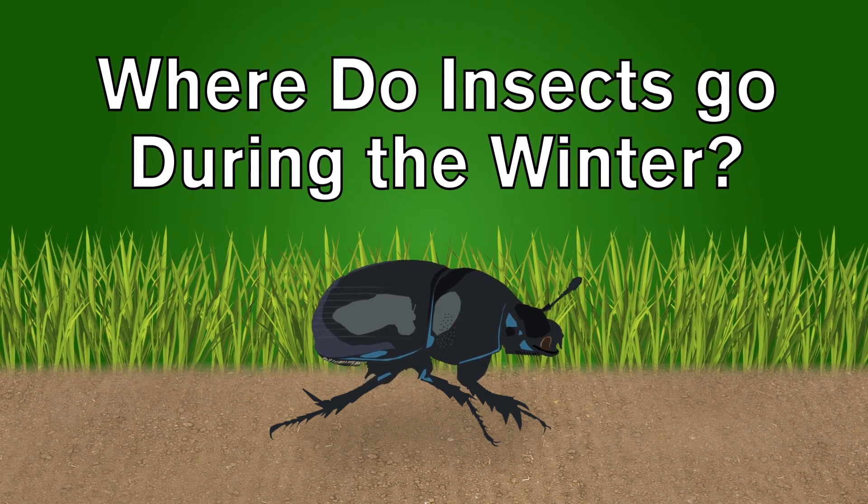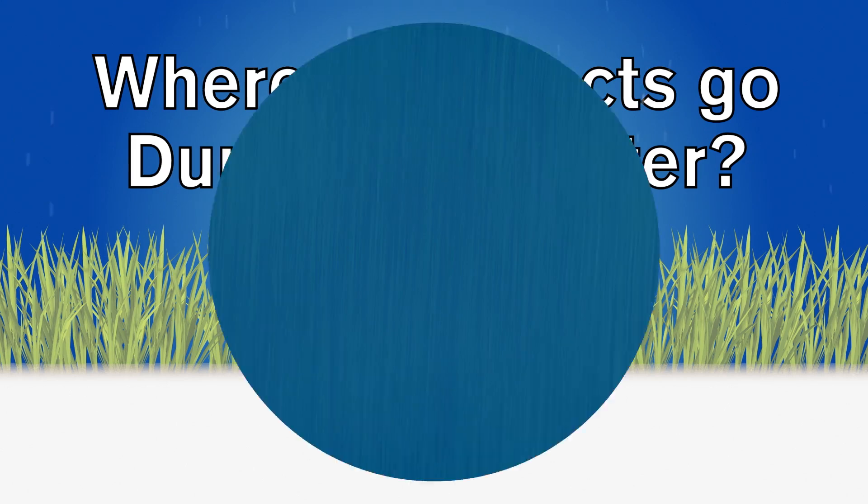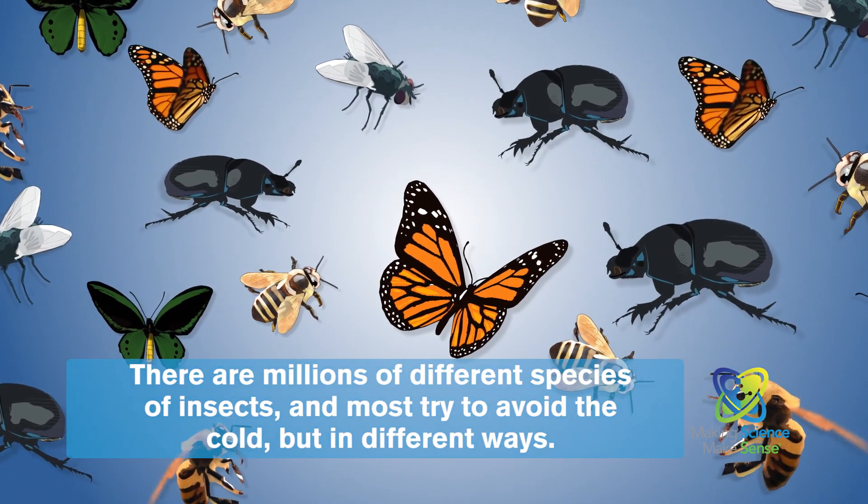In summer, insects can be everywhere you look, but do you ever wonder where they go during winter? There are millions of different species of insects, and most try to avoid the cold, but in different ways.